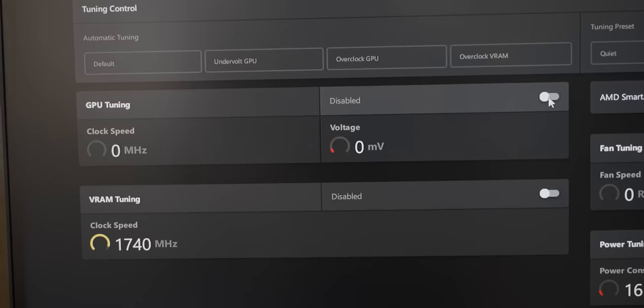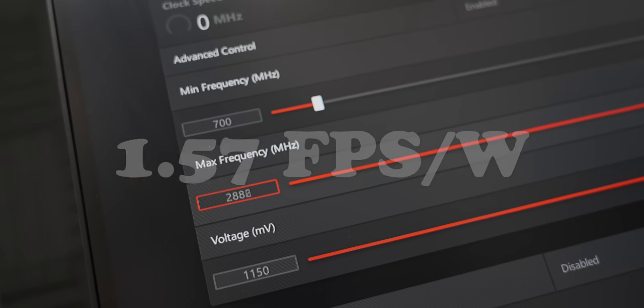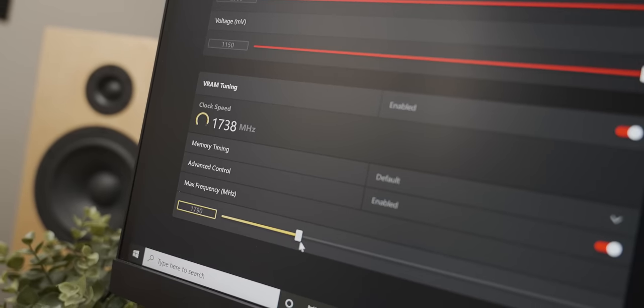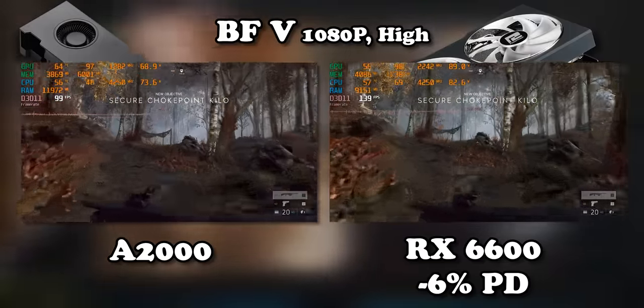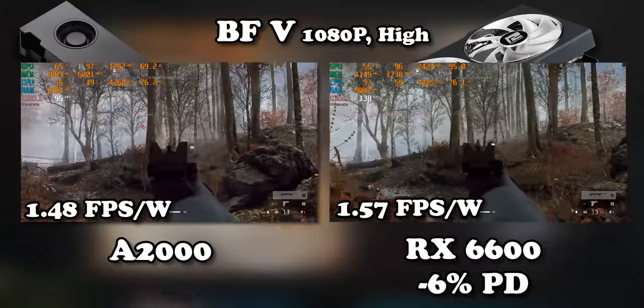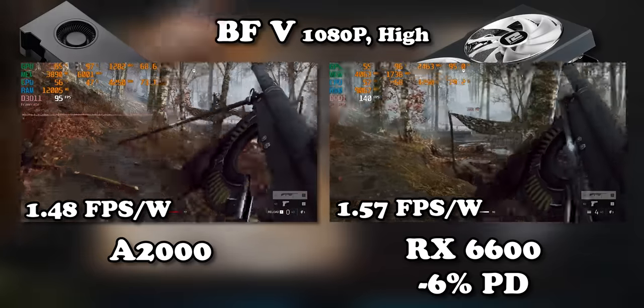Unfortunately, the previous result was the best I could get. If anything, overclocking the graphics card just made it run worse. No matter what I did to the sliders, I couldn't replicate it. Benchmark after benchmark, I was going backwards, and there was no way to squeeze additional frame rates out of that 94 watts of power draw — which, putting the dramatics aside, is actually still very impressive. With that little bit of power draw reduction, the RX 6600 is a decent smidge more efficient than the A2000 in Battlefield V.